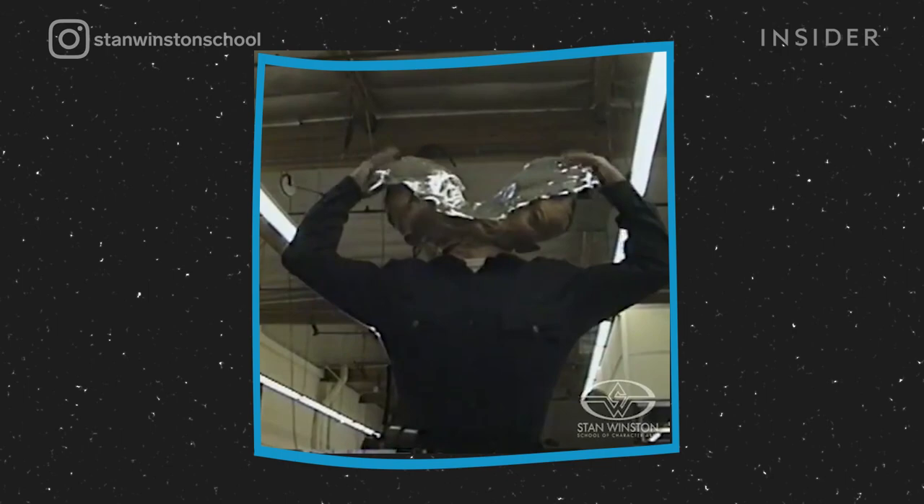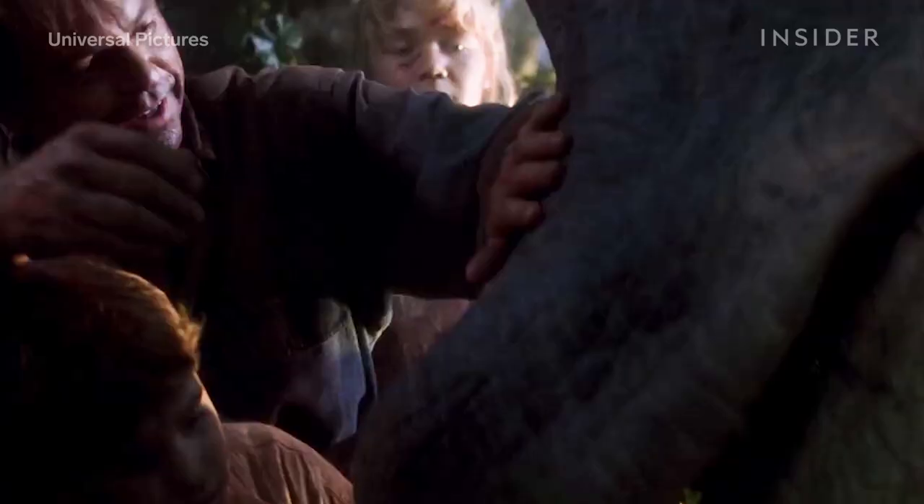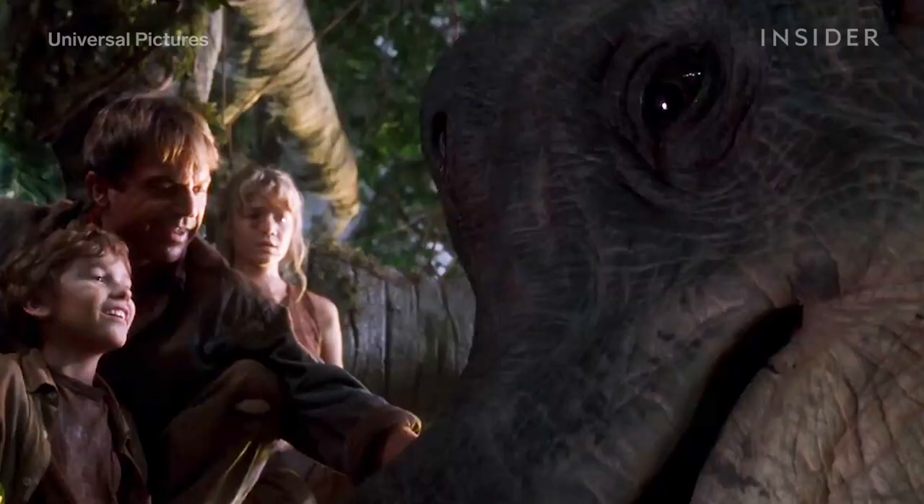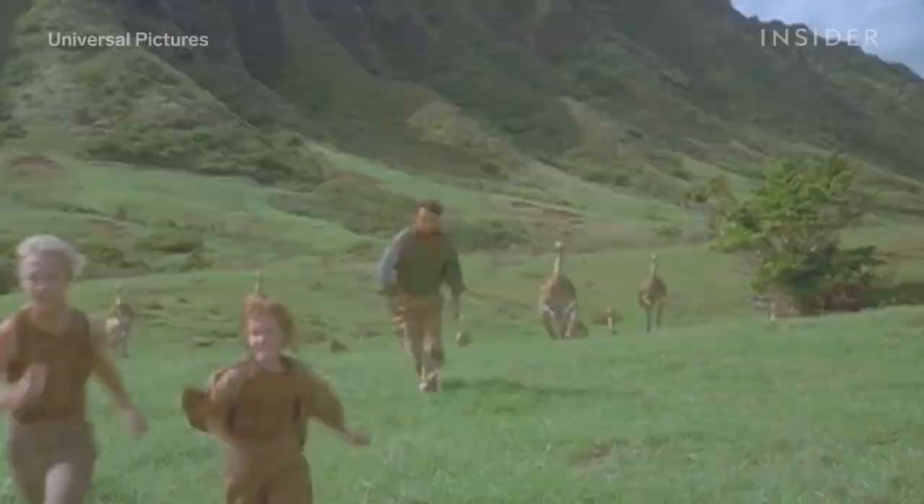Even though movies today are seemingly dominated by CGI, practical effects aren't going anywhere. Stan Winston embraced CGI, and in movies he worked on, it often went hand in hand with practical effects. For instance, in Jurassic Park, in close-ups or any shots involving interactions with humans, the dinosaurs were usually puppets.